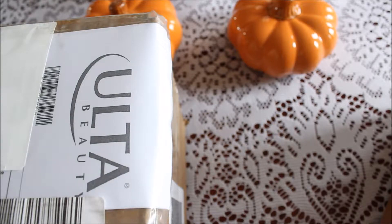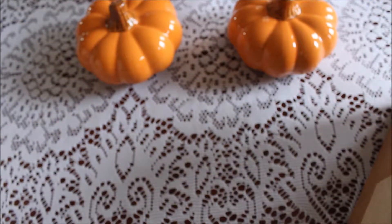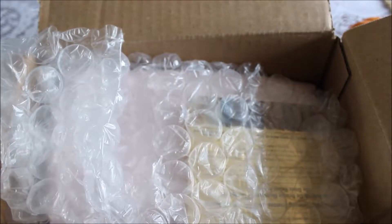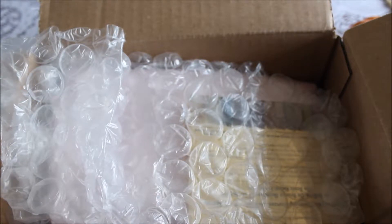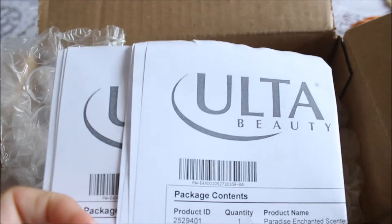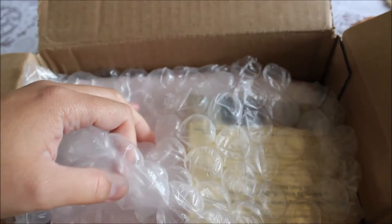Hello guys, welcome back to my channel. Today I've got two Ulta boxes to open up. I don't know why they split these up into two because one feels pretty light and the other one is really heavy. I think they both belong to the same order, but let me open them up and see. I've got two packing slips and it all belongs to one order. We'll start with the heavier box first.